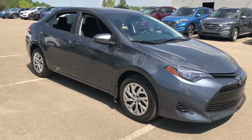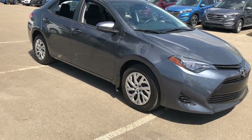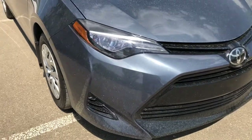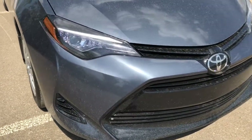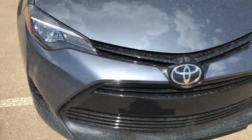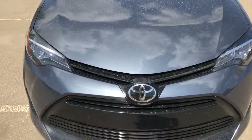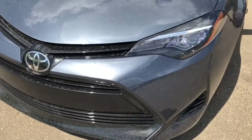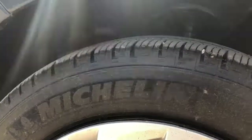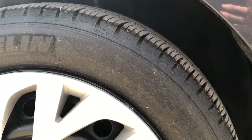Hello everyone, it's Erin here at Sherwood Park Hyundai. Today I'm going to take you for a walk around this 2017 Toyota Corolla SE. This four-door sedan has projection style headlights. Under the hood it has a 1.8 liter engine and a 6-speed automatic transmission. It comes in a beautiful slate gray metallic. This Corolla comes on a set of Michelin tires on 16-inch rims.